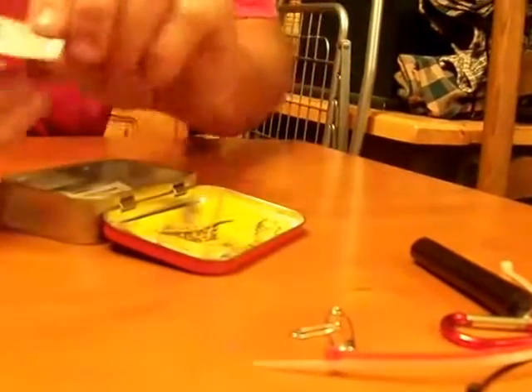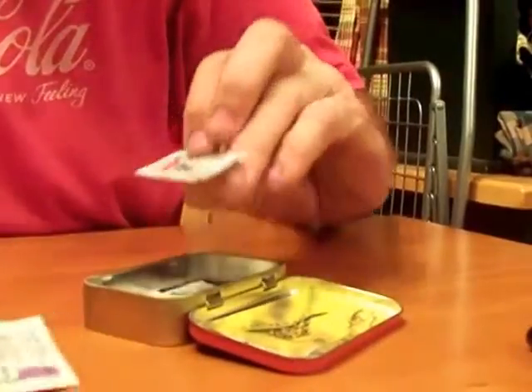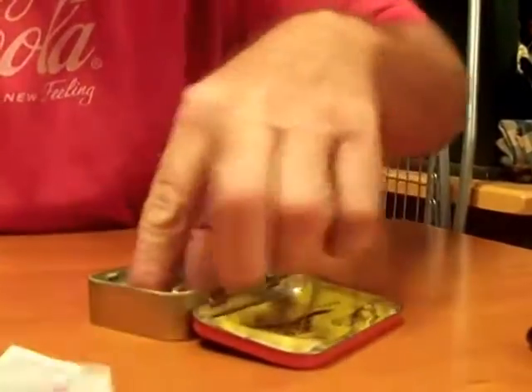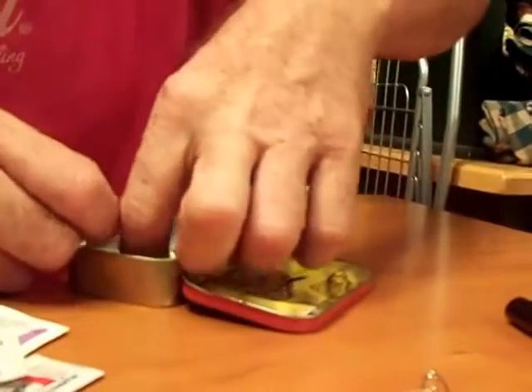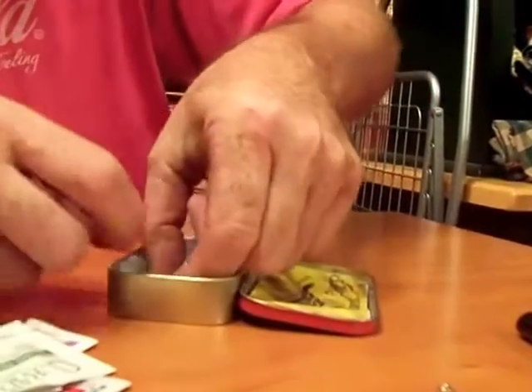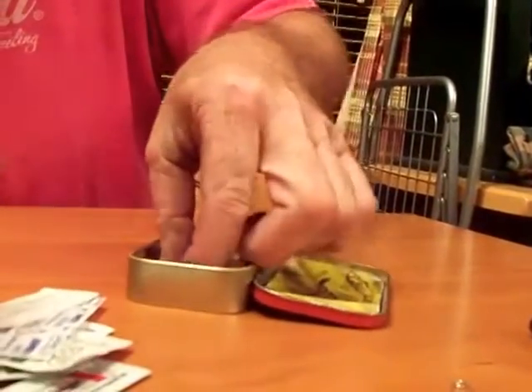Get some first aid here. A little pack of triple antibiotic ointment. Blistex. Some alcohol prep pads. A couple — three different band-aids.